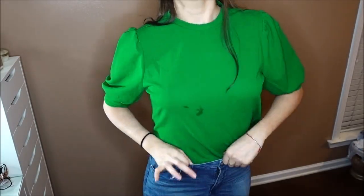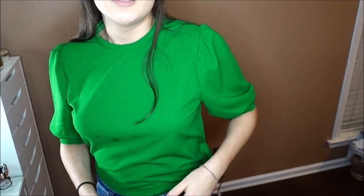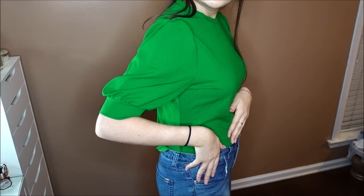I'm going to tuck these in so that my figure is more outlined — I'll probably wear it like this. It's such a comfy shirt. I got this in a large because I didn't want to be restricted, but the fabric is really stretchy and I really, really like it.